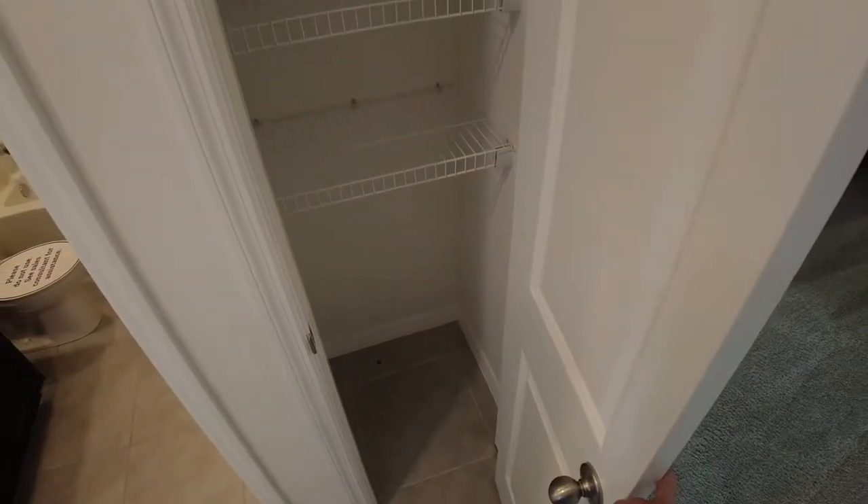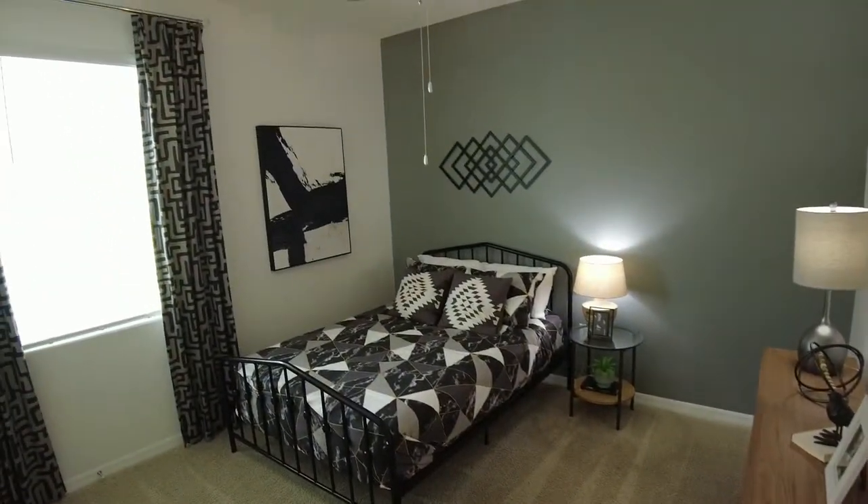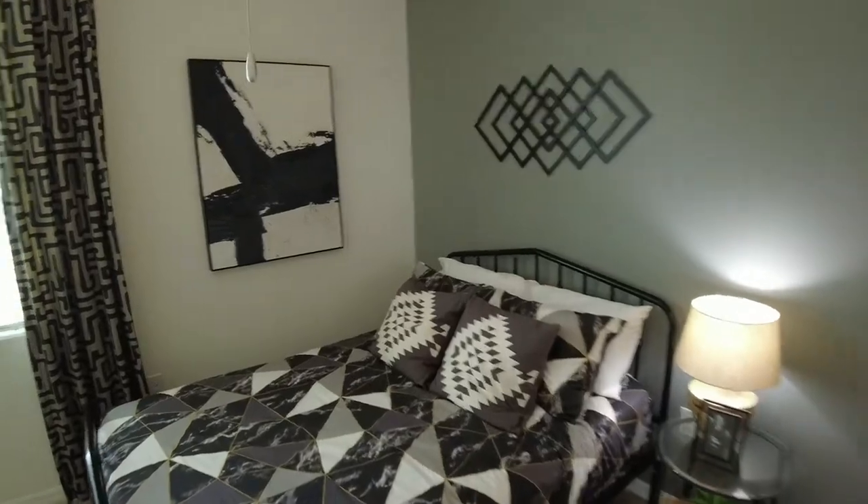And here we have a towel closet. And over here is another bedroom and another closet. Let's see if this runs the length of the wall as well — no, it doesn't.